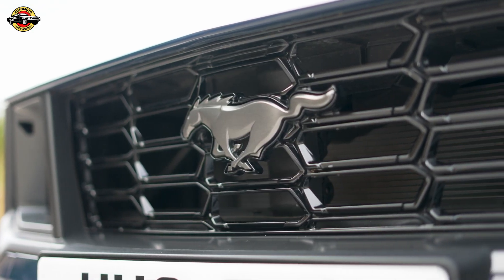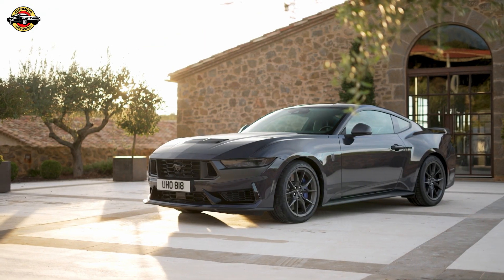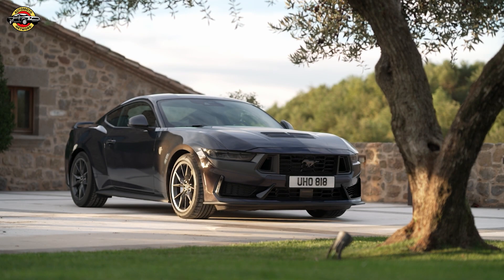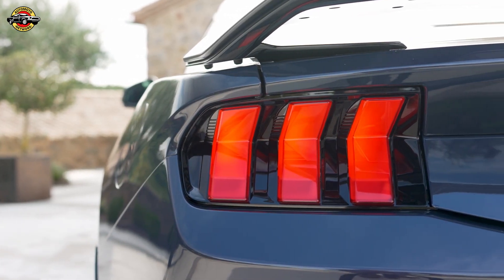The wait is over, and the American icon is reborn. Introducing the new Mustang — a symbol of performance and design that has captivated drivers worldwide for six glorious decades.